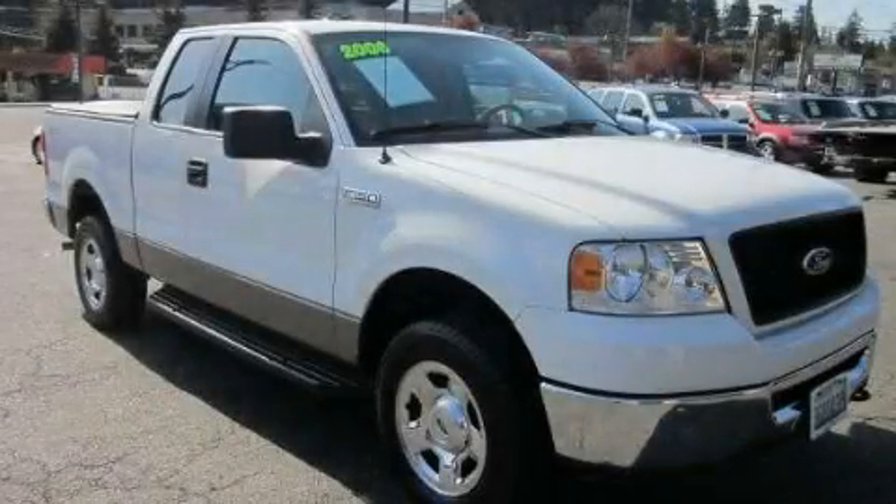This is a 2006 Ford F-150. It has the power to move what you need and the look, too.